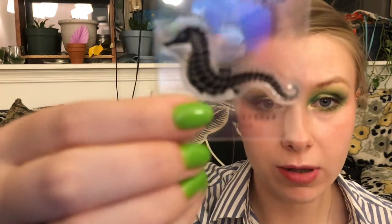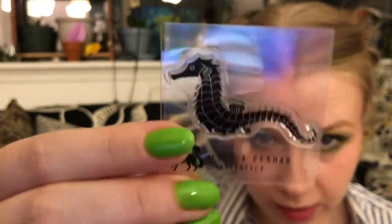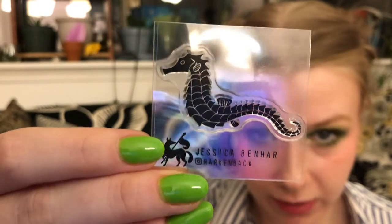I start with the non-sticker items first. First up — so cute — they've been including these every month now and I love it. They've been including little acrylic stamps, and this month it's a seahorse designed by Jessica Ben-Harr.